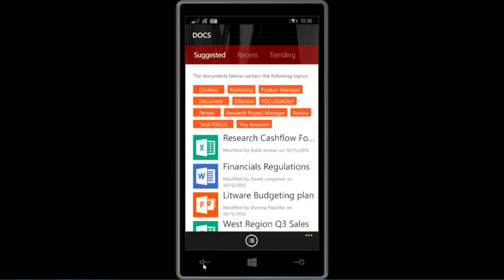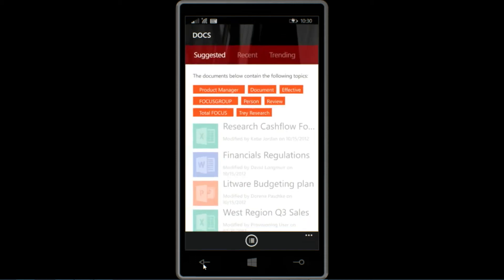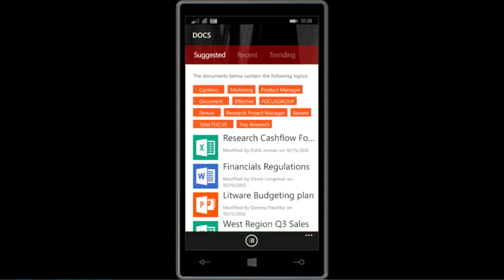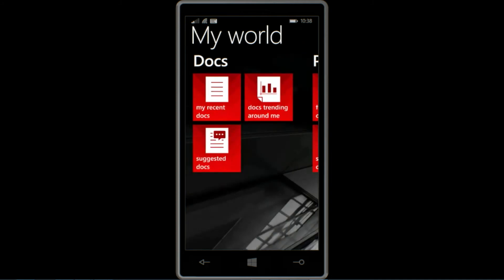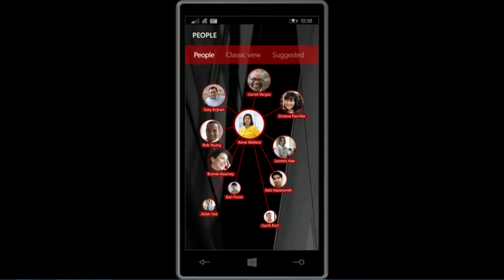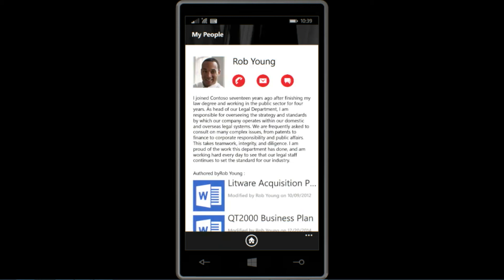We also give you the capability to filter out certain topics. If some of these look like noise or aren't things I'm interested in, I can deselect those, save, and it'll re-fire the query, only showing documents that relate to the remaining topics. The last thing I want to show you is the People page. I'm presented with three tiles with three unique views. If I click on frequent collaborators, I get a really cool visualization showing me colleagues I have the closest contact with — you can tell how important they are by the size of their picture. If I click on someone, like Rob Young for example, I can see more about them and all the documents they've been authoring, and strike up a quick conversation by clicking the phone, email, or text icon.